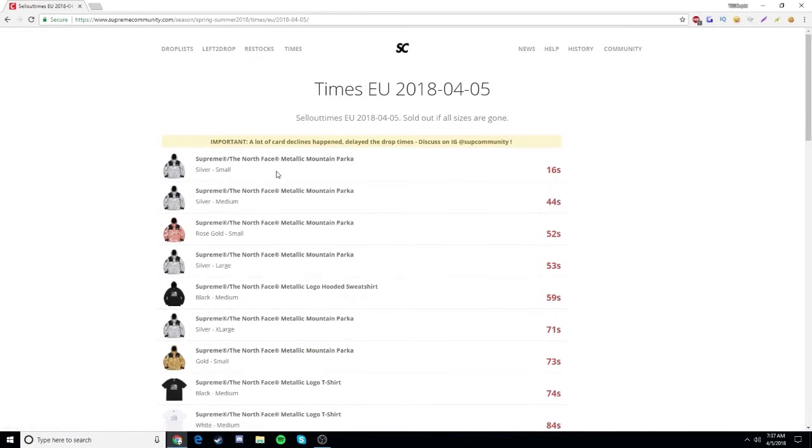As you guys can see, there's a whole lot of card declines this week 7. I was watching some of my dudes over on the EU who did live cops, and they just kept getting card decline after card decline. Hopefully it does not happen to me — last week was the first time it ever happened to me, and it's scary. Hopefully it doesn't happen to any of you guys either.